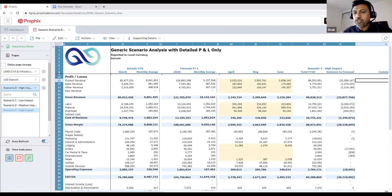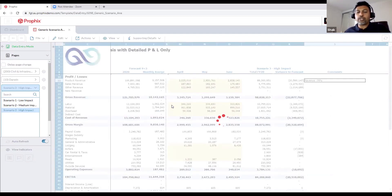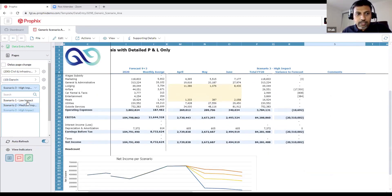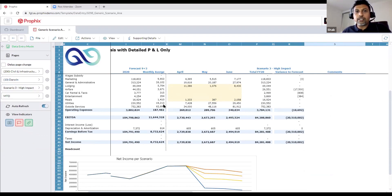We can also save row notes — putting comments in revenue like 'negative 70 percent' — and save them. It automatically records that so when you bring up this scenario again in a report you'll be able to see those comments.